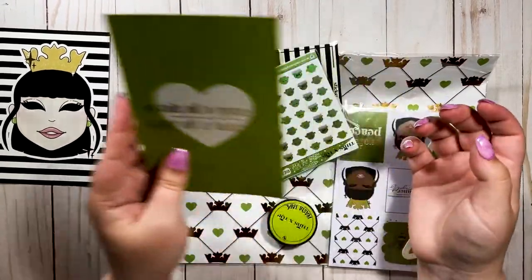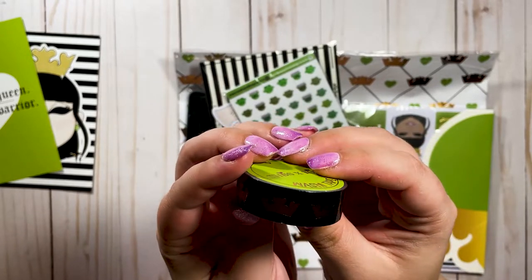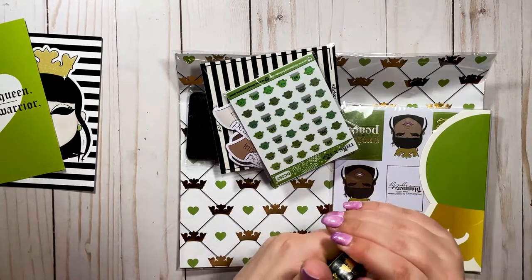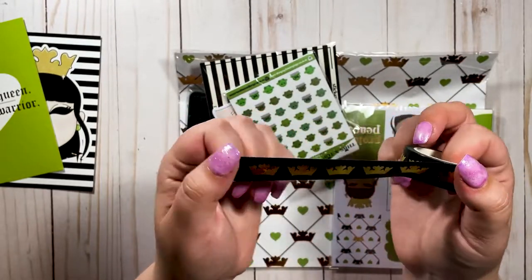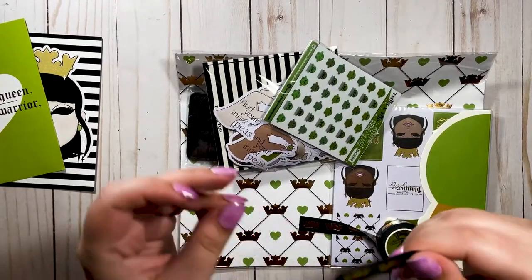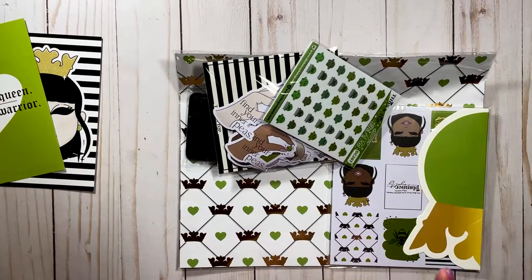Here's the washi tape — it has little crowns on it with gold foil, which is really cute. It's a black washi, kind of different from what we normally get. Here's a little swatch rolled out — super cute. I have my washi buddy right here to compare.